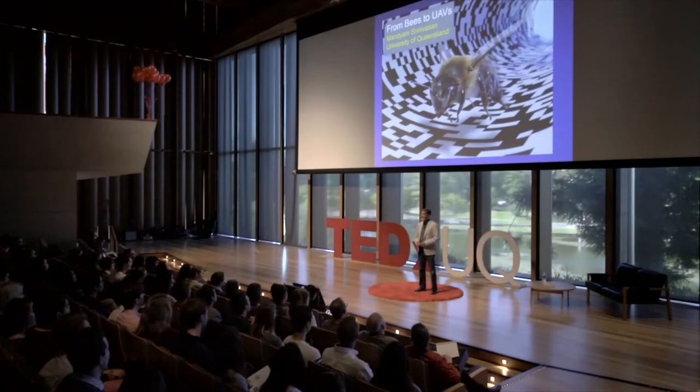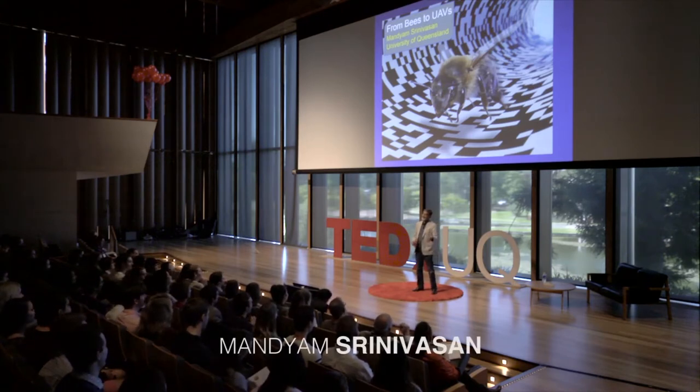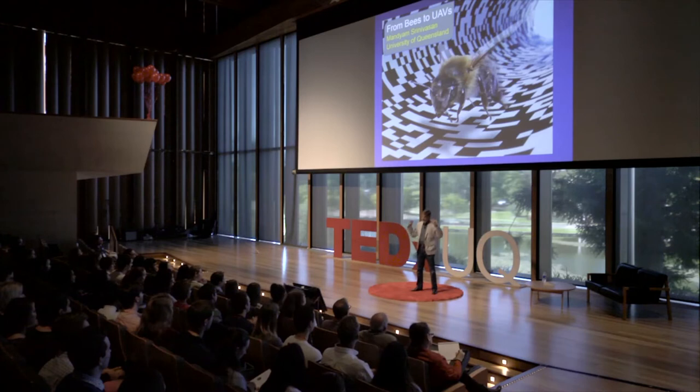Do we have any beekeepers in the audience? Any beekeeper would be able to tell you that bees are truly amazing creatures. A honeybee, for example, would set out from its hive, do a meandering search for food. It could fly up to 10 kilometers looking for food. When it finds the food, it'll literally make a straight line, a bee line, back home. Clearly these bees are extremely competent at perceiving the world and navigating within it.